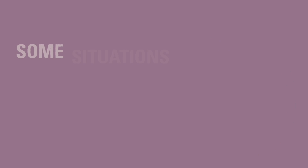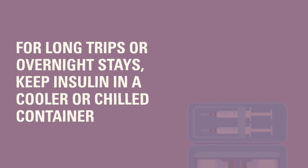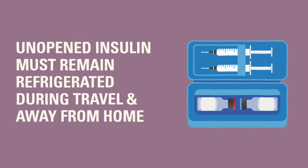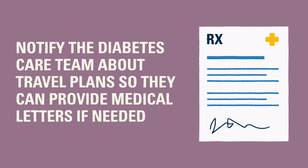There are certain situations or activities in everyday life that might require someone with T1D to prepare differently than normal. For example, for an overnight trip or vacation it is very important to keep any unopened insulin in a cooler or temperature-controlled container. There are several options that can be used to keep insulin at refrigerator temperature on a long car ride or a plane, like a plug-in cooler or Frio pouch. If you plan to travel by air, it is best to check with the diabetes team to ensure all preparations like obtaining a travel letter for airport security are done.